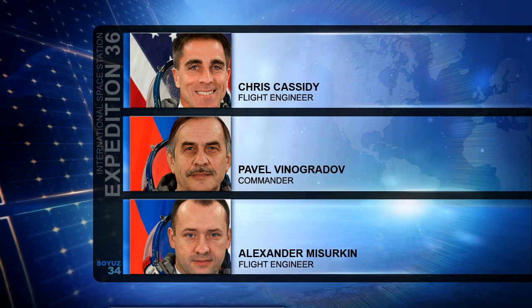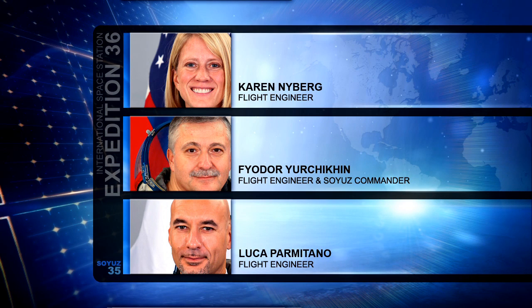The crew has just over a week left to have the space station to themselves before their crewmates Karen Nyberg, Fyodor Yurchikin, and Luca Parmitano launch from the Baikonur Cosmodrome in Kazakhstan to join them on May 28th.